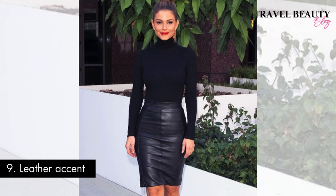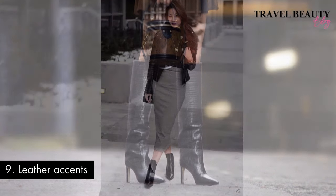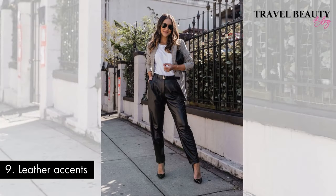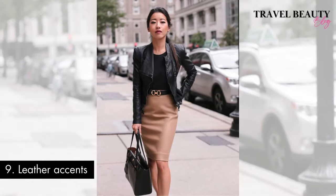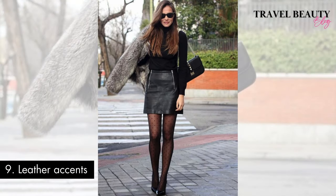Outfit number nine: leather accents. Infusing leather into your ensemble provides a contemporary edge while embracing the old money fashion aesthetic. Whether it's a leather skirt, gloves or a sleek jacket, this choice of material adds a modern twist to classic opulence. In juxtaposing the timeless allure of leather with traditional elements, you achieve a harmonious balance that resonates with the refined taste associated with old money style. The incorporation of leather not only adds an element of edginess but also signifies a seamless blend of heritage and contemporary fashion, creating a look that stands out while remaining firmly rooted in the elegance of the past.